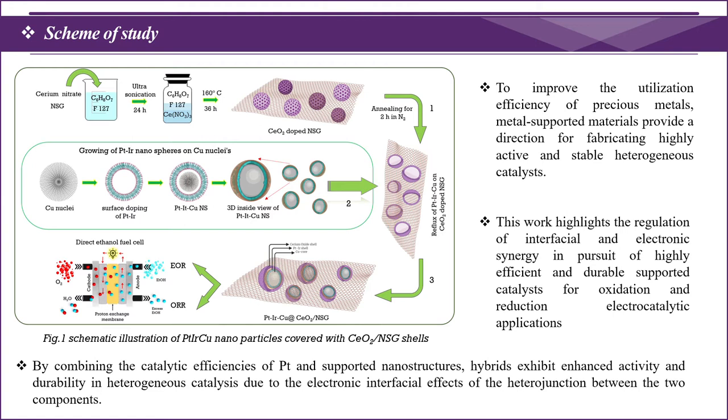In the meantime, the Pt-Iridium-Copper trimetals are developed by a simple chemical reflux method, then settled on the semi-broken cerium oxide balls to make the core-shell shaped cerium oxide Pt-Iridium-Copper trimetals. This material highlights the regulation of interfacial and electronic synergy of highly efficient and durable supported catalysts for oxidation and reduction electrocatalytic applications.